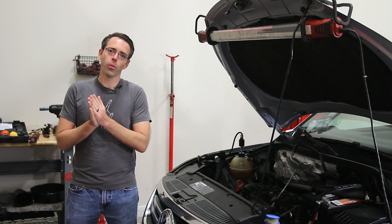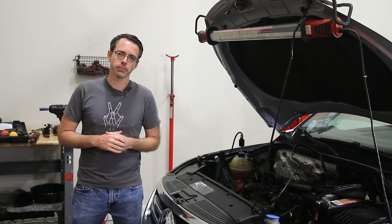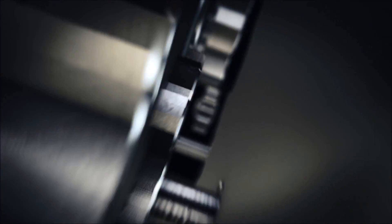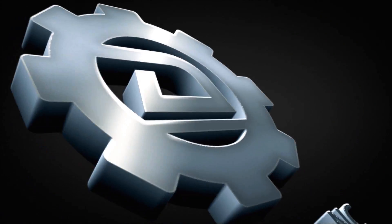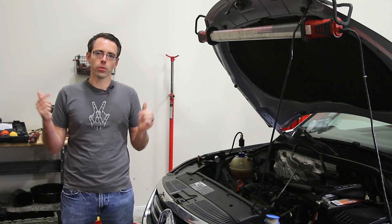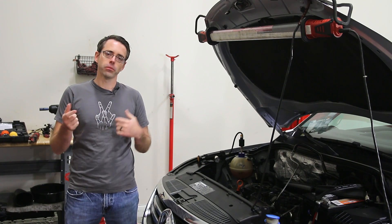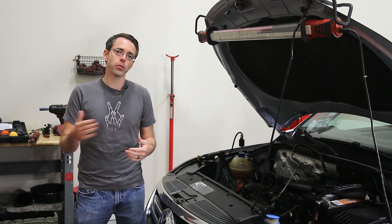Today at shopdap.com we're going to be talking about why you shouldn't let issues on your vehicle linger before repairing them. So here we have a Tiguan — this is a 2-liter turbo TSI — and today we're going to be talking about why you should make repairs on your vehicle.